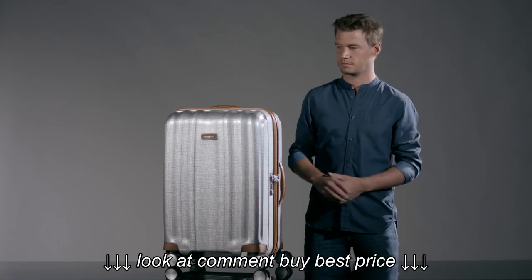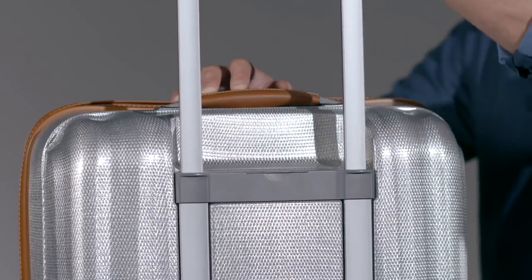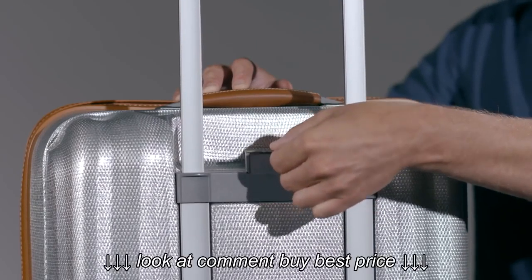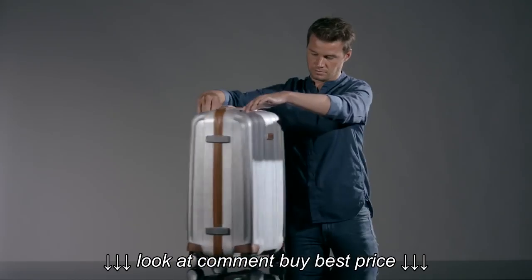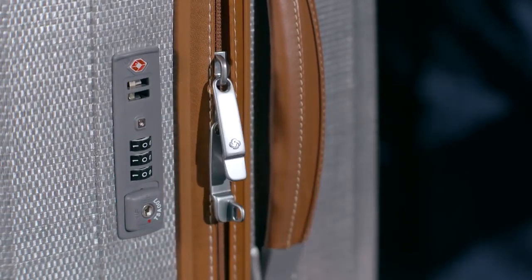If we have a closer look, we can see on the outside: leather soft-touch handles and details, a double-tube pull handle with integrated ID holder, double wheels for extra comfort when travelling, as well as a recessed combi-lock with TSA function.